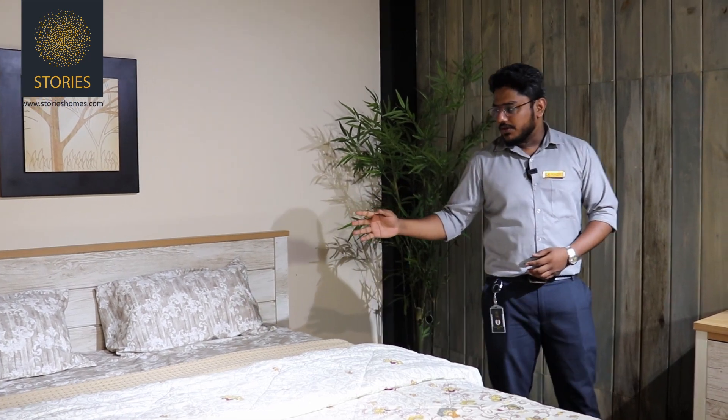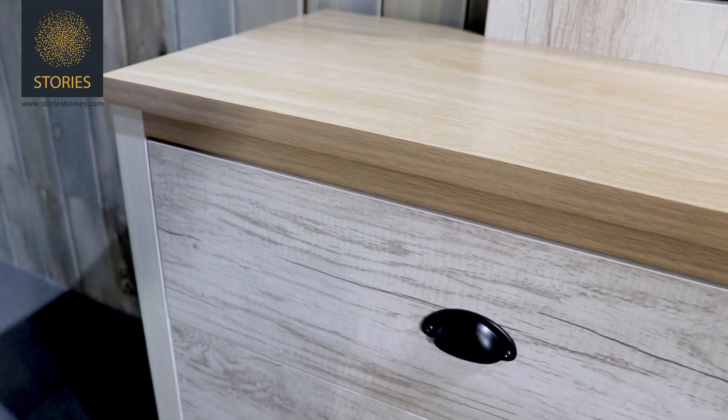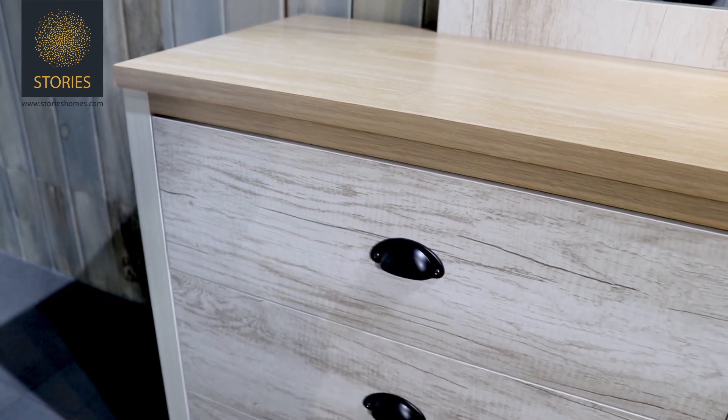The Safari Bedroom Set by Storys is a perfect blend of functionality and style. Crafted with a superior quality of engineered wood, it comes in a modern yet minimalistic design.